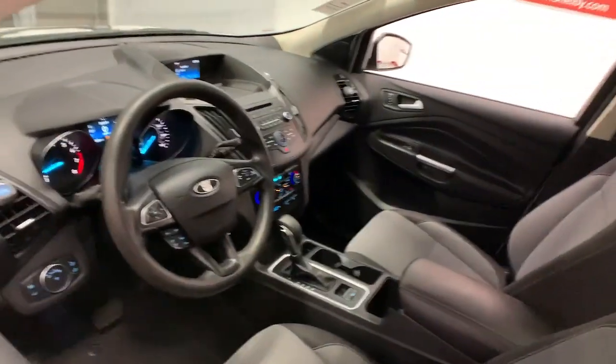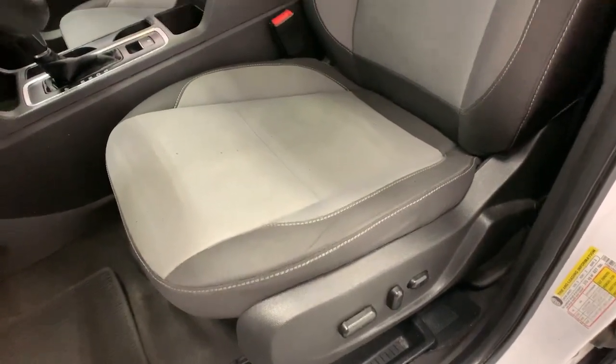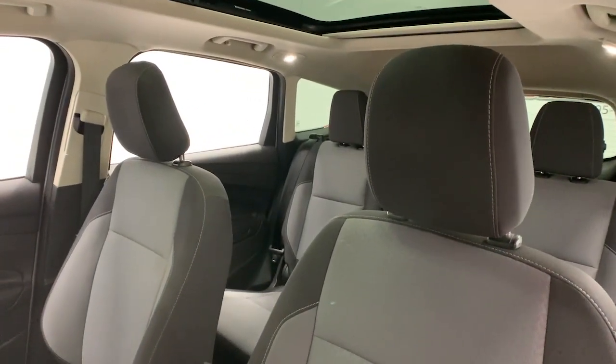Designed to be family-friendly with a can-do heart, its technology protects, connects, and entertains so you can relax and enjoy its comfortable, responsive ride.